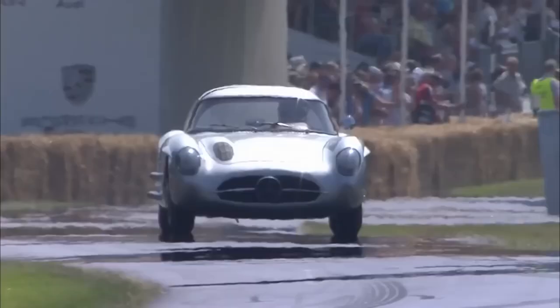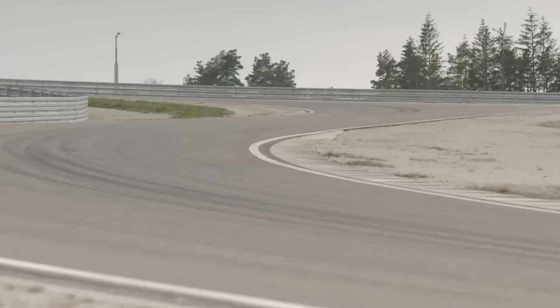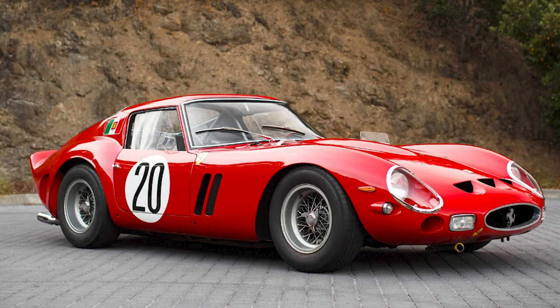In recent years, a 1955 Mercedes-Benz 300 SLR Uhlenhaut Coupe achieved a significant milestone in automotive history. It was sold at an auction by RM Sotheby's for a staggering 135 million pounds, or $143 million dollars, making it the most expensive car ever sold. Previously owned by Mercedes-Benz, the car now belongs to an undisclosed collector. This sale surpassed the previous record set by the Ferrari 250 GTO, which sold for $75 million dollars.